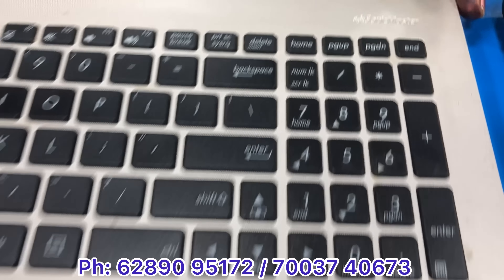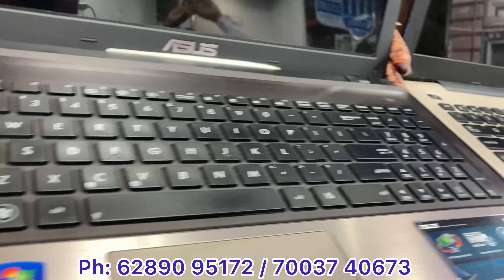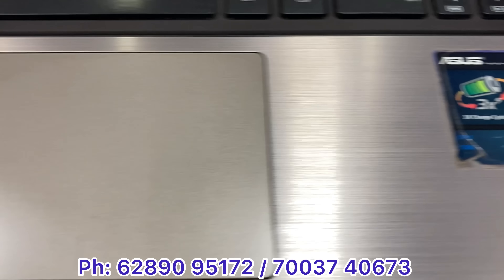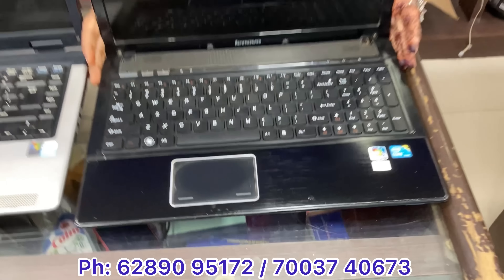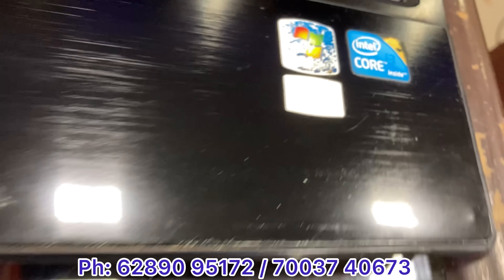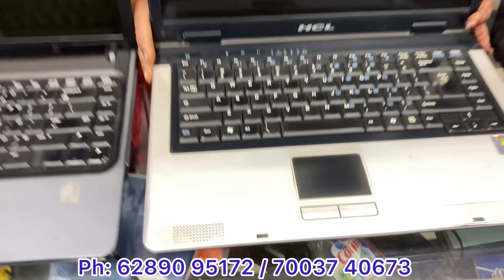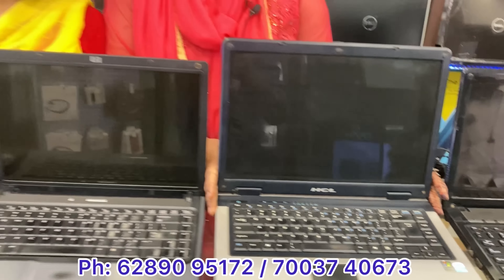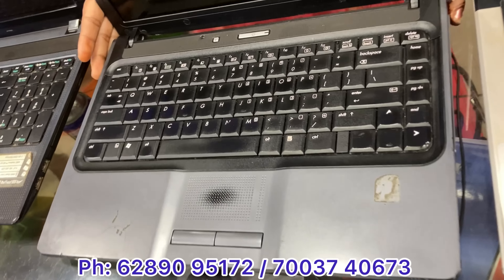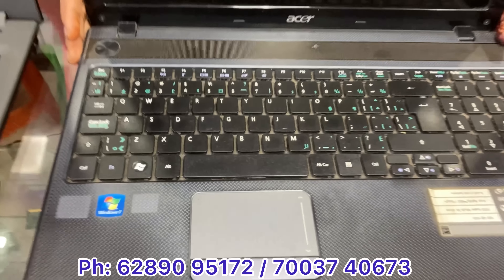You can see this Asus Core i3 is priced at 12,000. This is Core i5, 4GB RAM, 5th generation — price is 15,000. This is Lenovo, Core i3, 2GB RAM — price is 9,000. There is a lot of storage available. This is Intel Celeron, 2GB RAM — price is 15,000. This is dual core, 2GB RAM — price is 3,500.